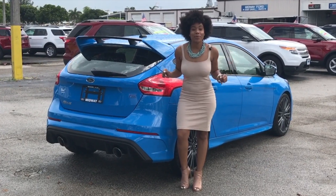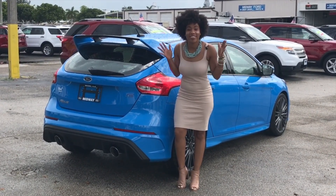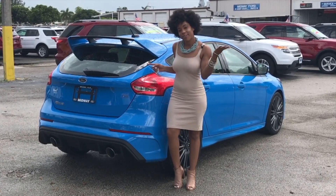Hey guys, Lani Sias here at Midway Ford Miami, and today we are checking out the Ford Focus RS, which is said to put fun back in driving. So let's check out what makes this vehicle so fun.